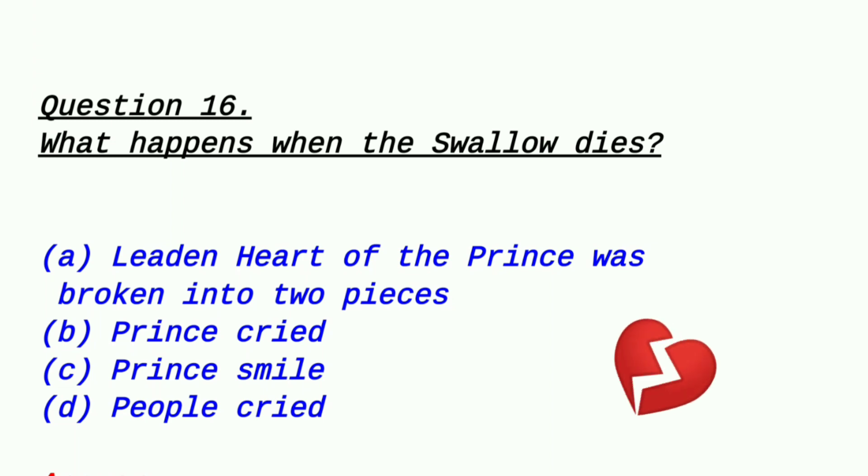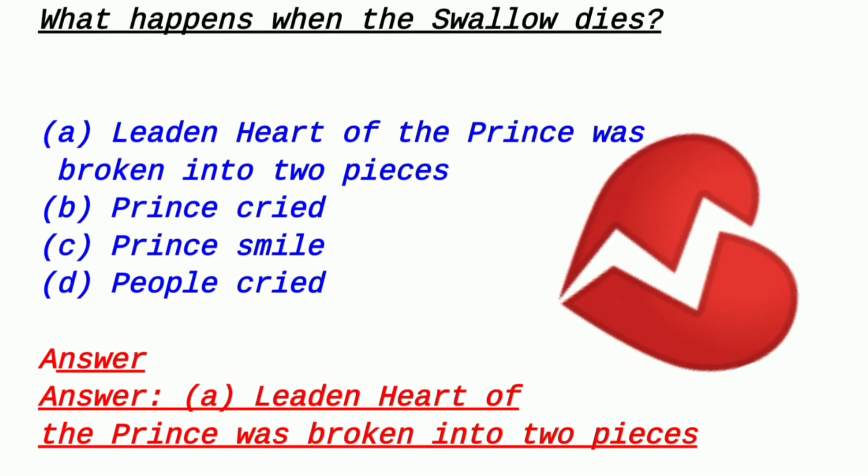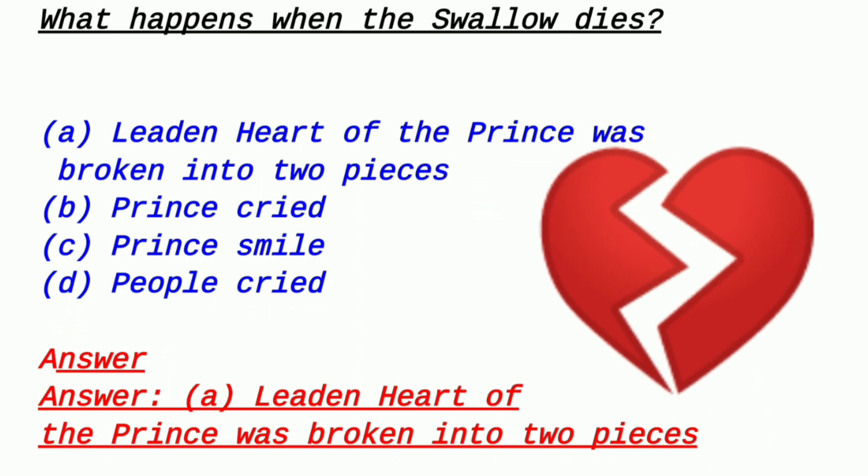Question 16: What happened when the swallow died? Option A: the leaden heart of the prince was broken into two pieces, Option B: the prince cried, Option C: the prince smiled, Option D: the people cried. Everyone knows what happened when little swallow died. The answer is option A — the leaden heart of the prince was broken into two pieces, because his heart was made of lead.